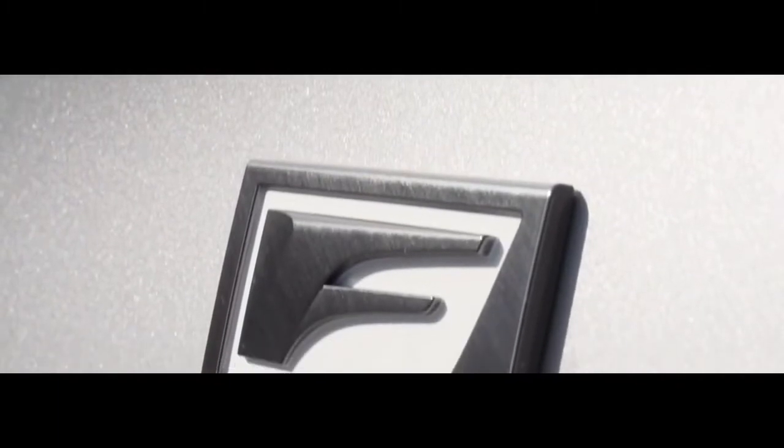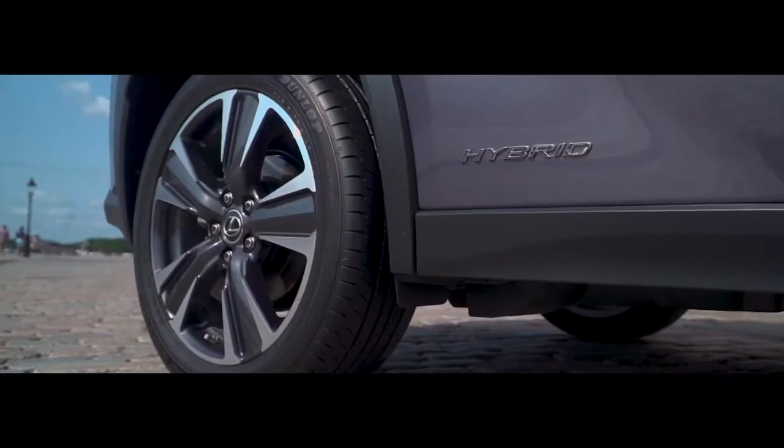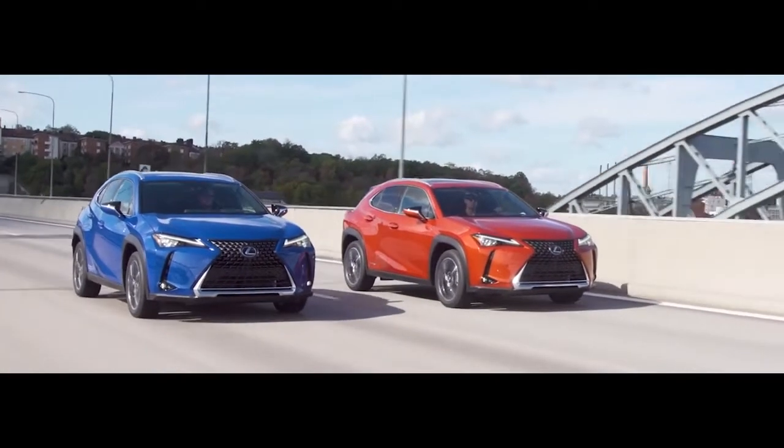All models feature drive mode select to tune the UX's driving characteristics to match your mood and maximize handling. The UX F-Sport offers even bolder styling cues, including a distinctive grille and wheels, as well as bolstered sport seating and aluminum accented pedals, with sharpened steering feel and throttle response.